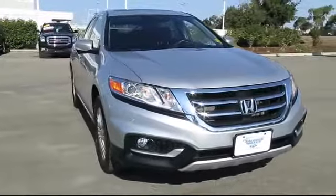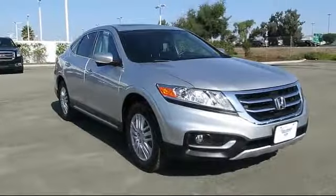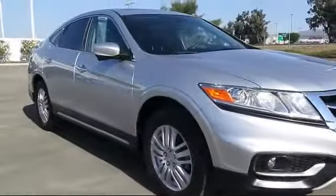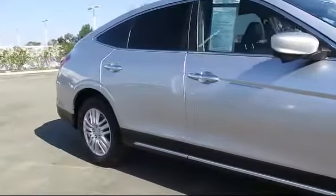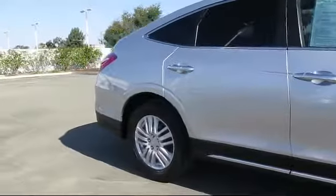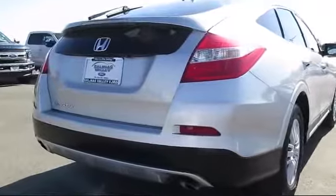It comes equipped with moonroof, keyless entry, alloy wheels, heated front seats, steering wheel controls, air conditioning, traction control, side airbags, CD player, fog lights, and has less than 25,000 miles on the odometer.